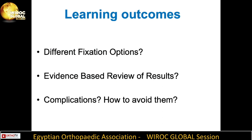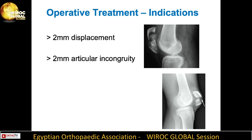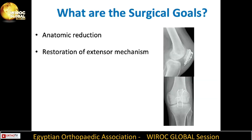The learning outcomes of this talk will include elaboration on different fixation options of patellar fractures, an evidence-based review of results, and elaboration on complications and how to avoid them. The indications for operative treatment include more than two millimeters of displacement, more than two millimeters of articular incongruity, osteochondral fractures, and compromised extensor mechanism.